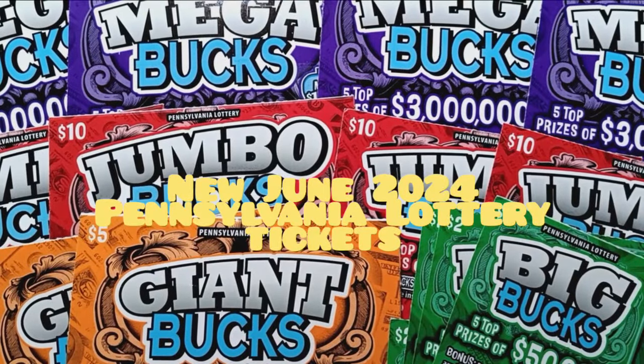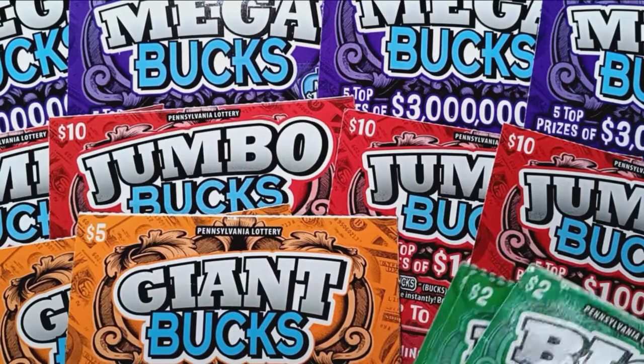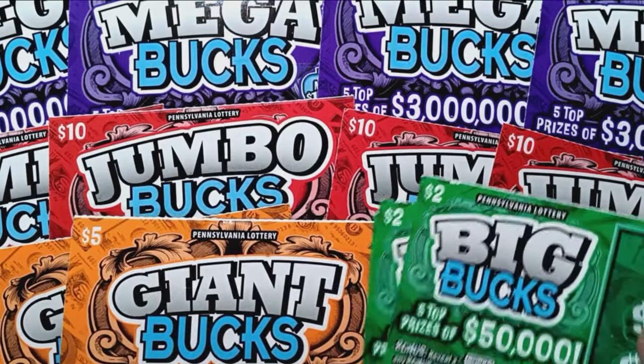Hello, YouTube. I'm back here with the new tickets for June 2024, and this will be the last monthly cycle of tickets for Pennsylvania as we now move to a six-week cycle. So there won't be any new tickets for six weeks. Hopefully these are a good set of tickets here — they look like they could be fun.